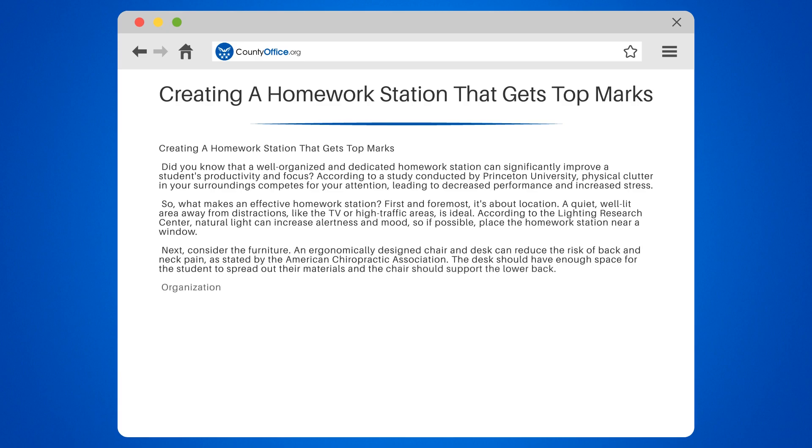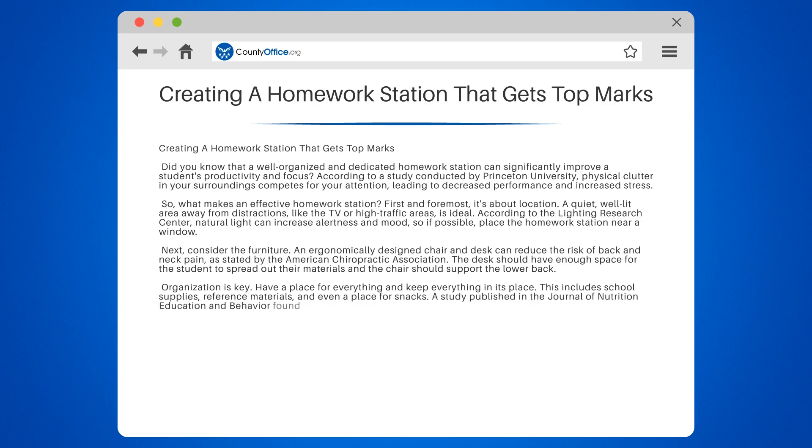Organization is key. Have a place for everything and keep everything in its place. This includes school supplies, reference materials, and even a place for snacks. A study published in the Journal of Nutrition Education and Behavior found that students who have healthy snacks while studying perform better academically.